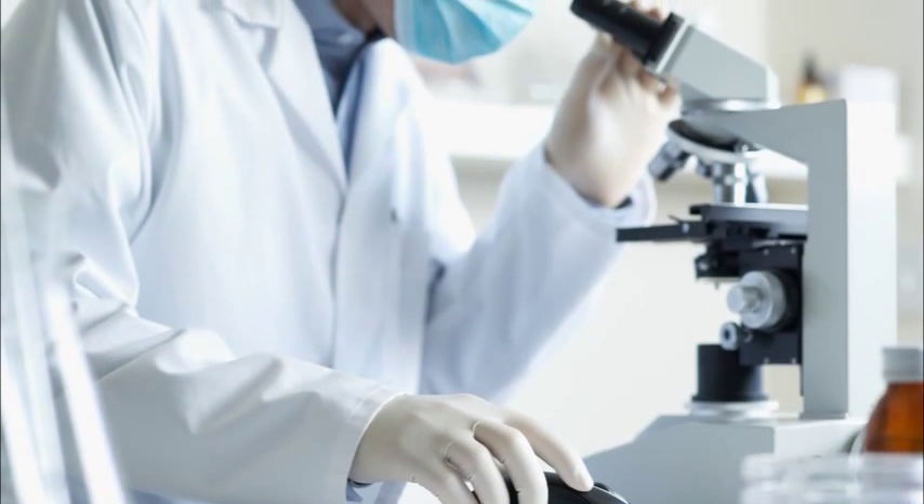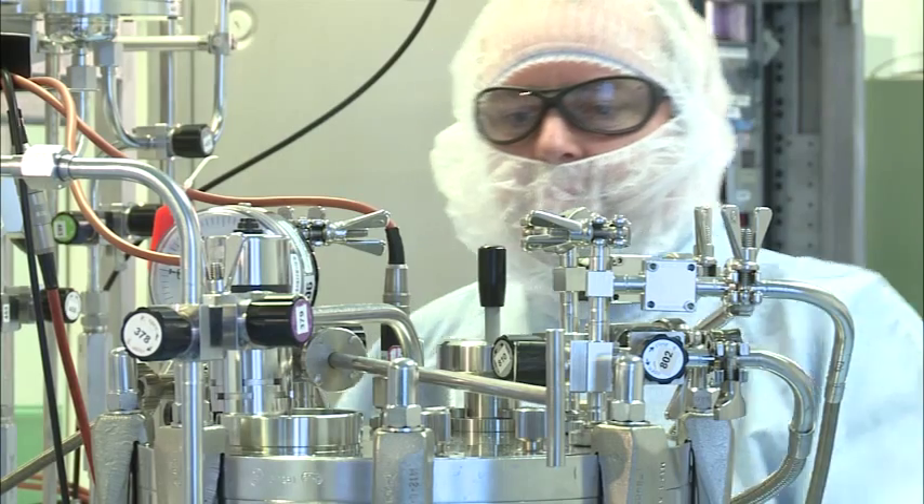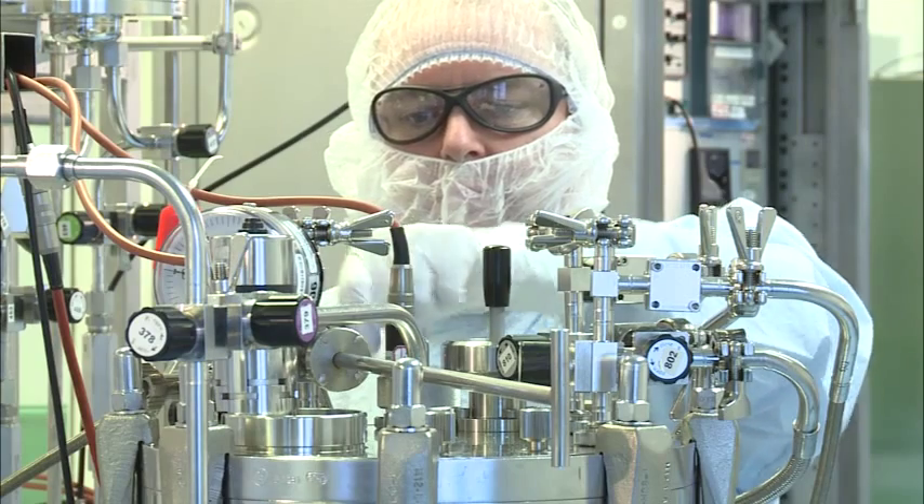We use this facility for a lot of our customer requirements, in particular for manufacturing product for clinical trials use. One of the unique capabilities we have here at Porton is to undertake pharmaceutical manufacture under containment conditions.